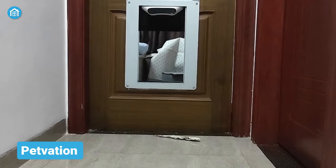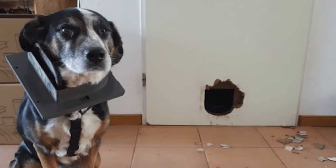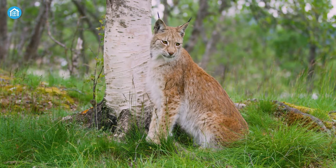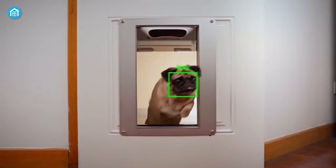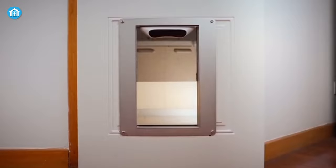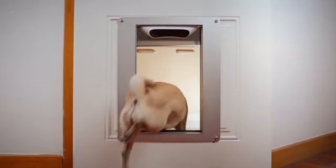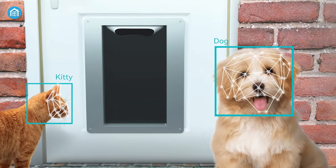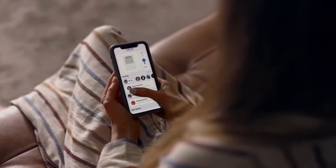Coming up next, we got the Petvation — an automatic AI-powered pet door. Because traditional pet doors are not always safe, especially when you encounter an unexpected animal inside your house which isn't your pet, that is when you will need Petvation the most. It includes two AI-powered cameras with a smart sensor which has built-in facial recognition technology. So whenever your pet approaches the door, it automatically starts scanning the face. If it's any unknown face, then Petvation will not open the door. You can also open and close the door manually using the dedicated smartphone app as well.